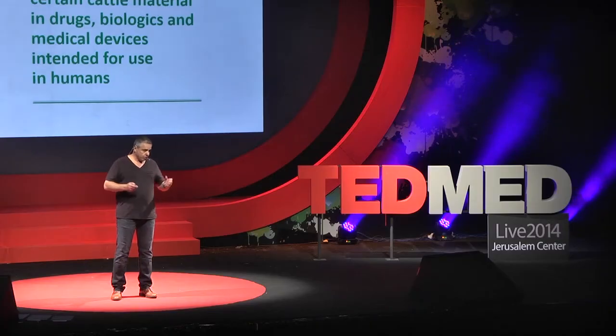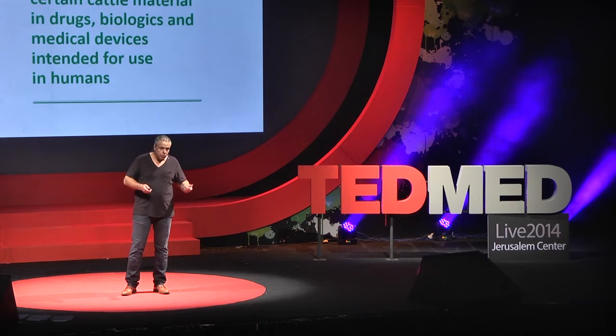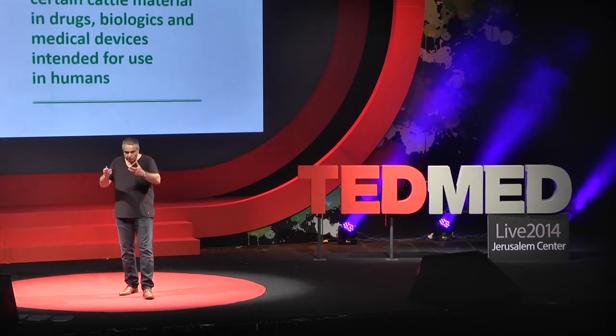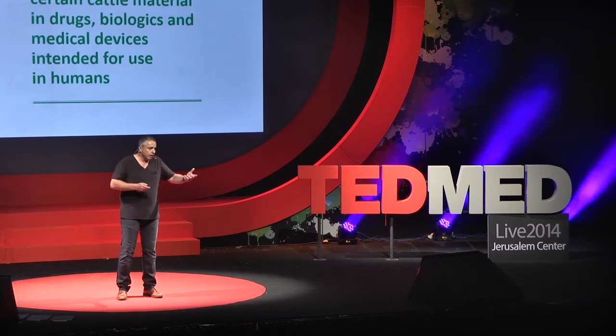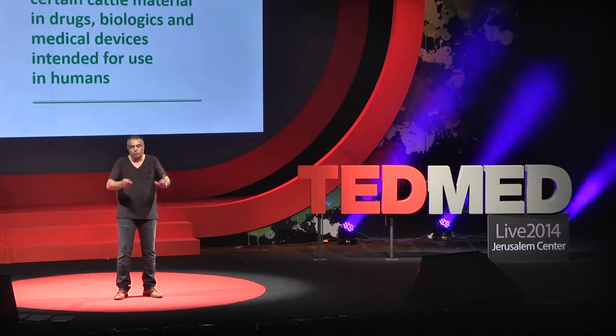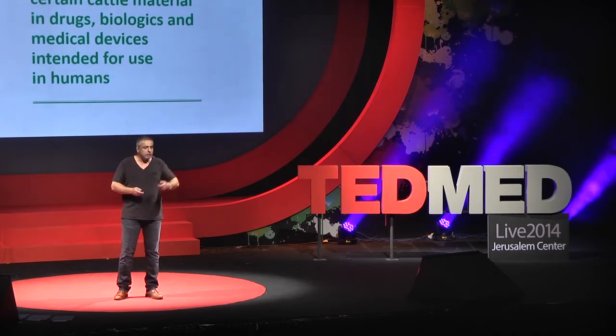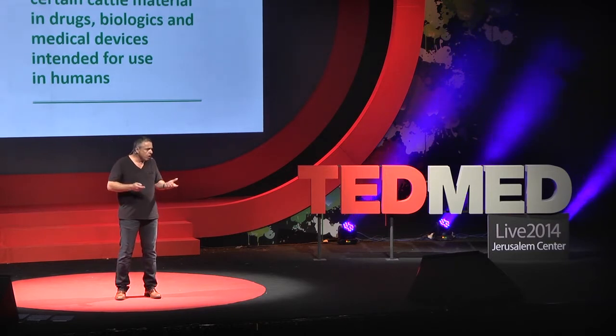The FDA actually made a notice in 2007 asking companies to start looking for better alternatives. And there are alternatives. For example, insulin, which is a recombinant protein. People clone the insulin gene from humans, introduce it into yeast — which we use to ferment wine or beer — and now we can extract from the fermentation broth the insulin, purify it, and give it to diabetic patients.